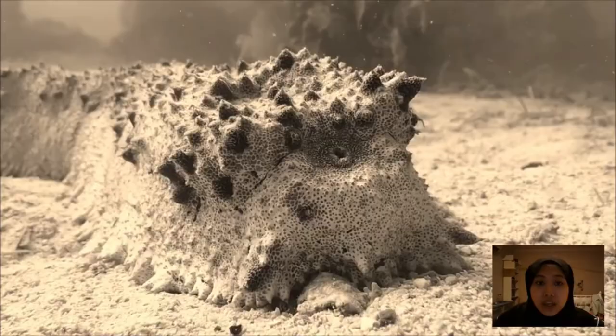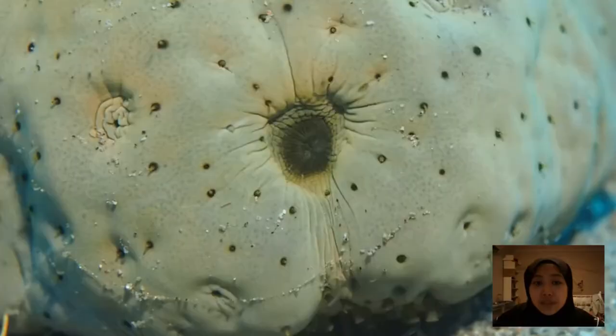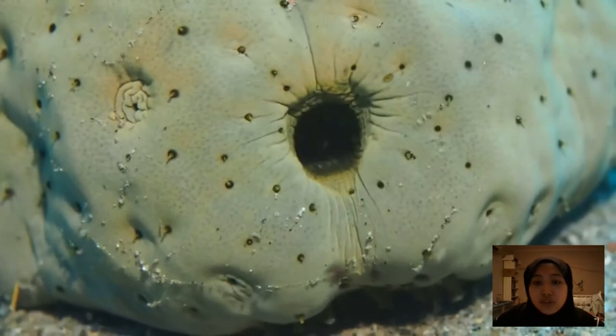Many sea cucumbers actually breathe through their anuses. Rhythmically contracting and relaxing their muscles, they draw water in and out over an internal lung-like structure called a respiratory tree that extracts oxygen from seawater.